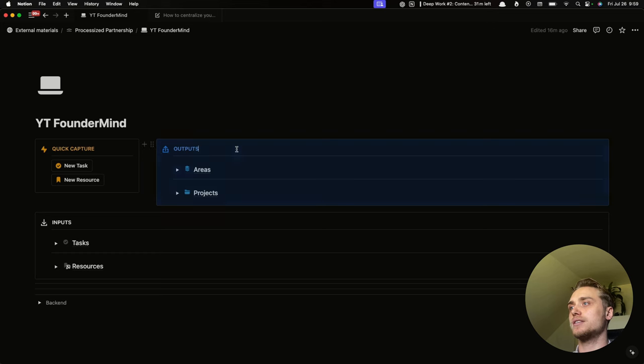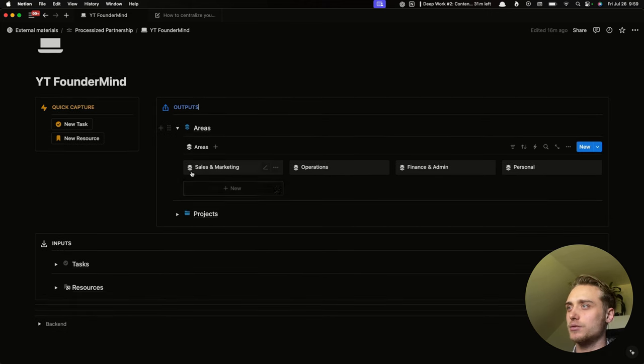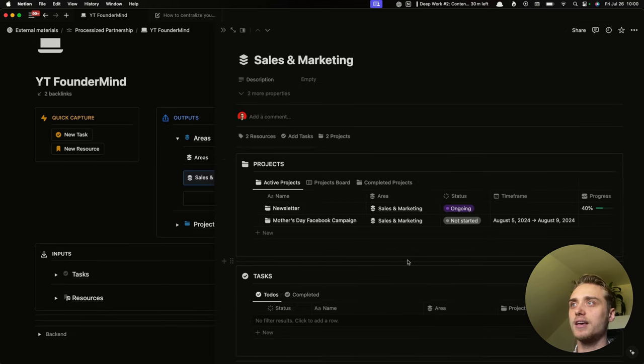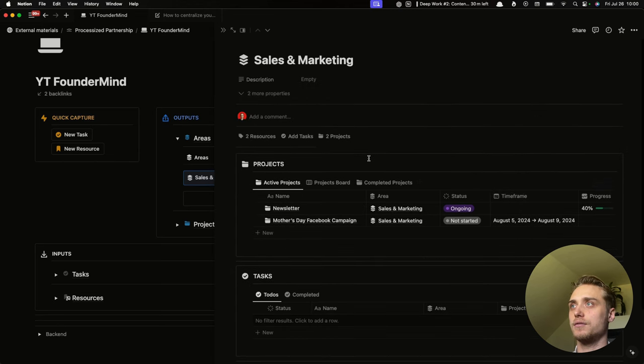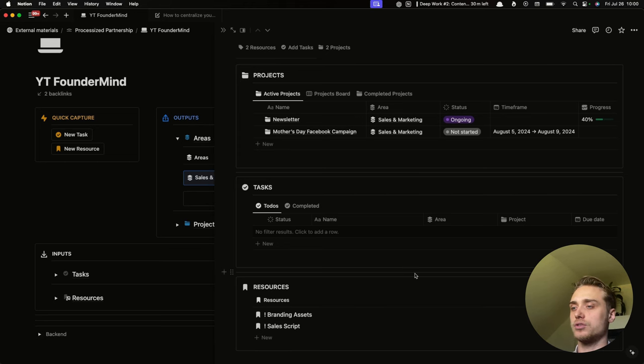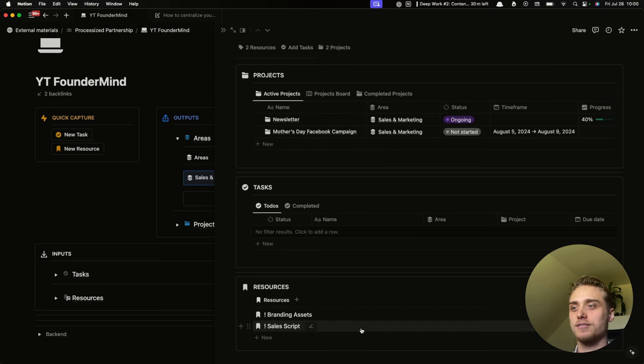Starting with outputs — areas — all the databases are neatly hidden behind toggles. To access them, simply click the toggle. Here are some example areas: sales and marketing, operations, finance and admin, and personal. As a founder, you can have a personal area your team can't access. The beautiful thing about this template is that it's interconnected — when you open sales and marketing, you see everything relevant to that area: the active projects, different tasks, and different resources like sales scripts and branding assets, which you can quickly access simply by clicking.